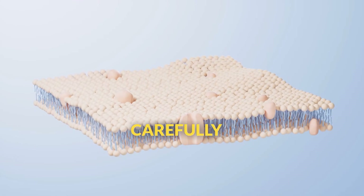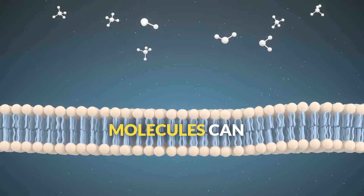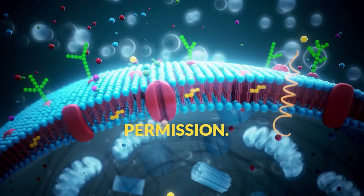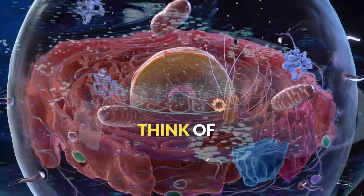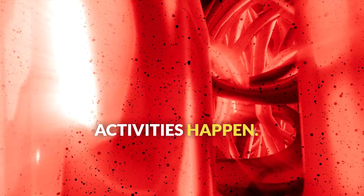It's like the city's border checkpoint, carefully controlling what gets in and what gets out. Water and small molecules can pass through easily, but larger substances need special permission. Once inside, you'll notice everything is suspended in cytoplasm, a jelly-like substance that's mostly water.